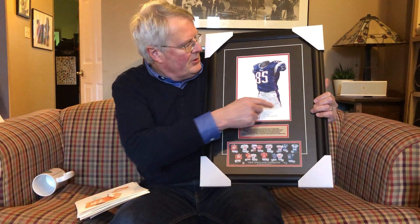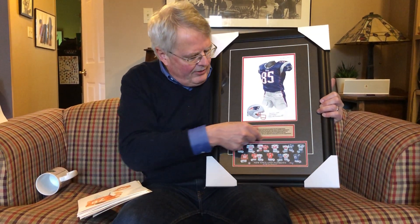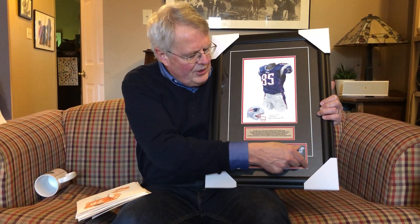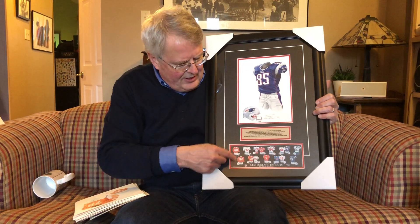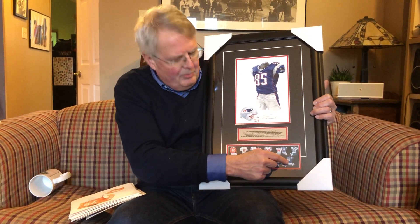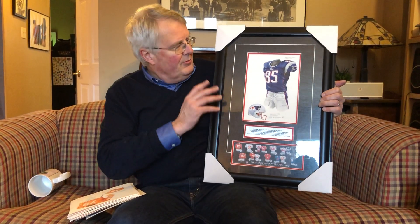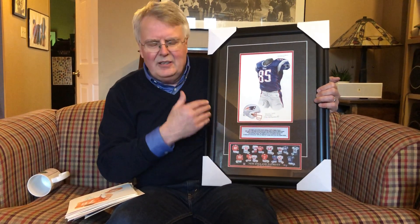Now I want to show you what we do with that original art, and this is really what Heritage Sports Art is all about. We take that original art and we frame it. Here is a framed New England Patriots 2003 — the actual original watercolor painting. We then put an engraved plate that tells the story of the art, and then we show a mini poster of the New England Patriots showing the evolution of the Patriots jersey. The key is that this original artwork — you can see how it was actually used in the poster.